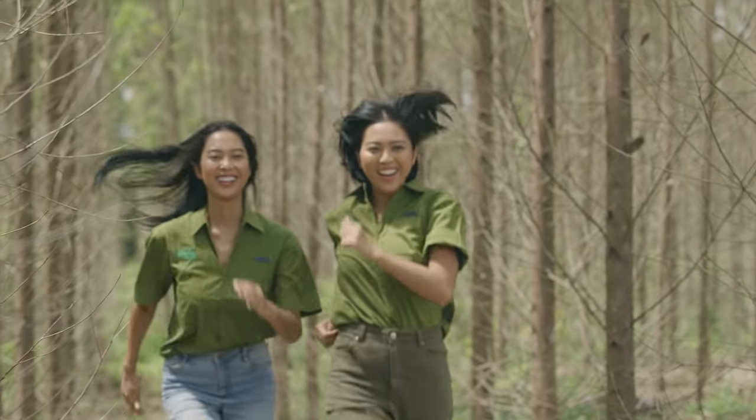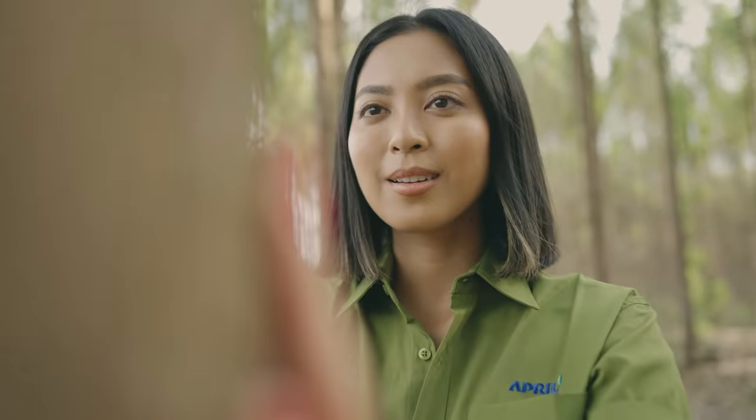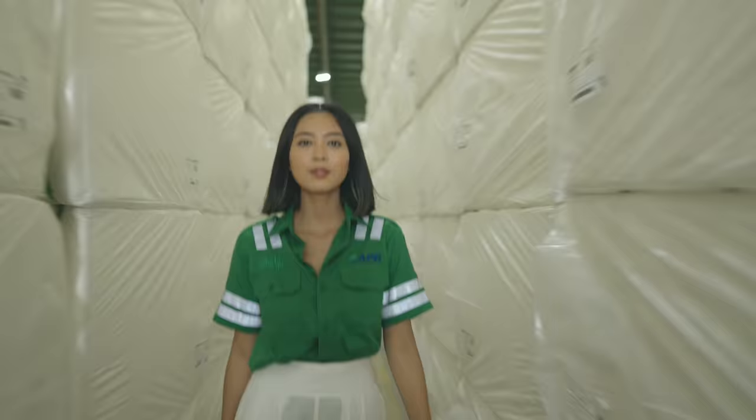This is part of the process — the series that shows us how sustainable fashion is made, from the plantation, to sustainable viscose rayon, to fashion.